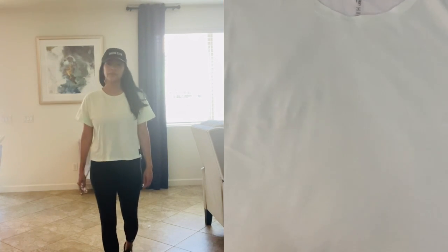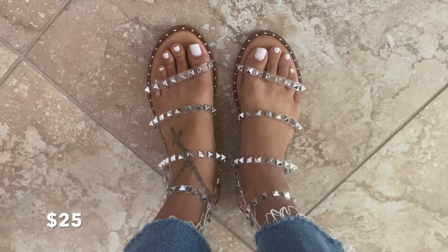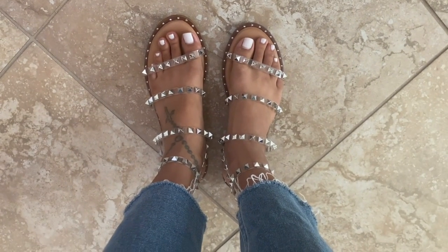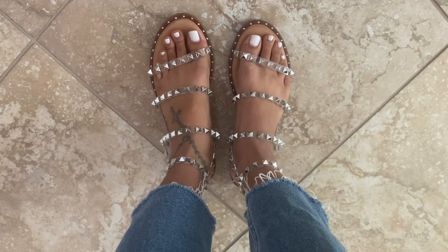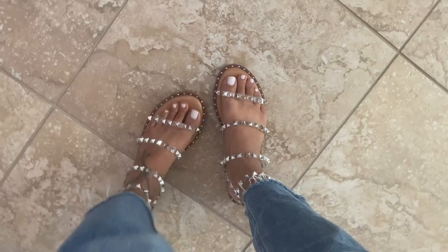The last thing I picked up were these strappy studded sandals. They're actually really comfortable to walk in. That's gonna be it, guys — thank you so much for watching and I'll see you in the next one!